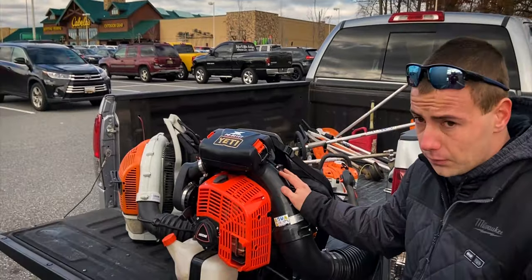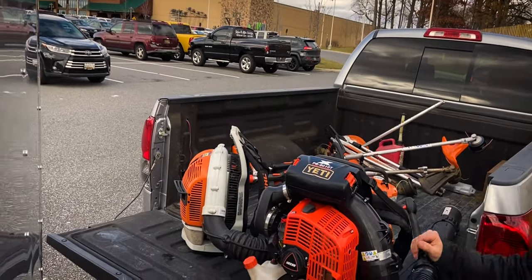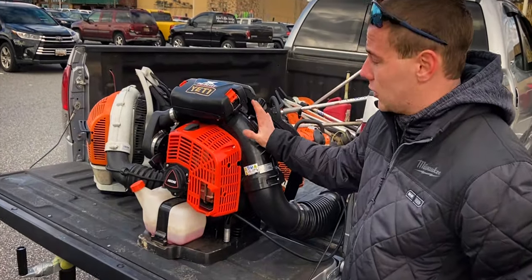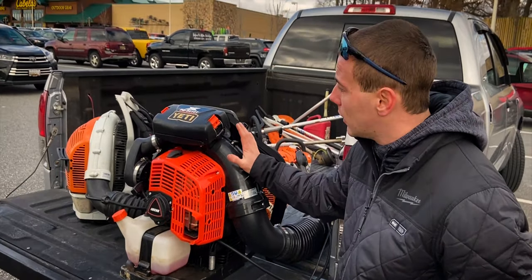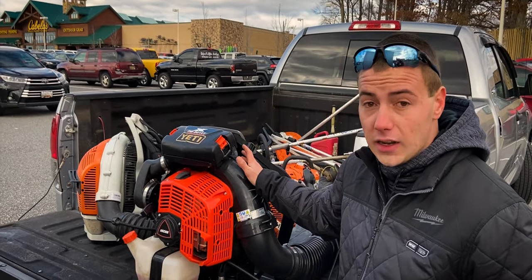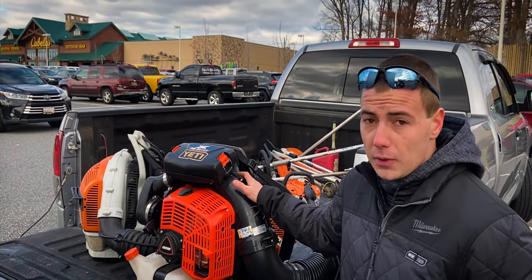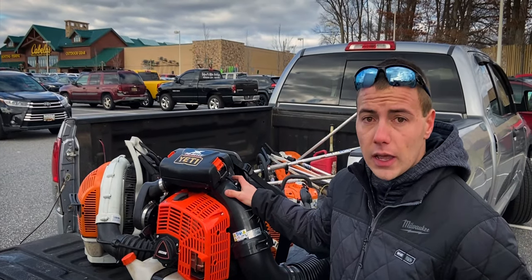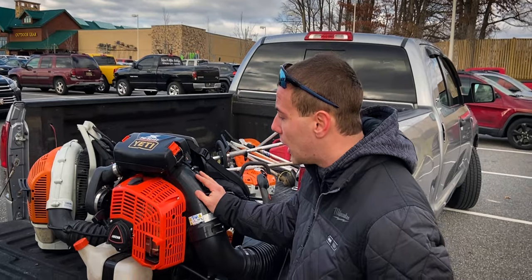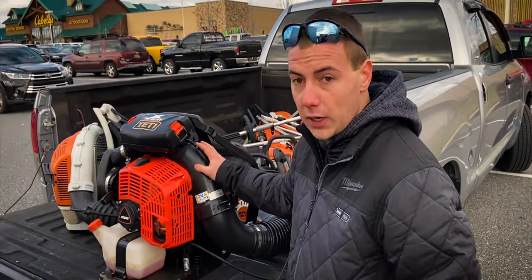The other one's a BR600 by Stihl. I got that when I first started my business, really around 2017 — it was a birthday present to myself. The little handheld blower wasn't cutting it, so I picked it up. It's a good starter blower. It doesn't have the power of the Echo PB8010, obviously, but it's good for mowing — just blowing grass off and stuff. Easy to use for that.